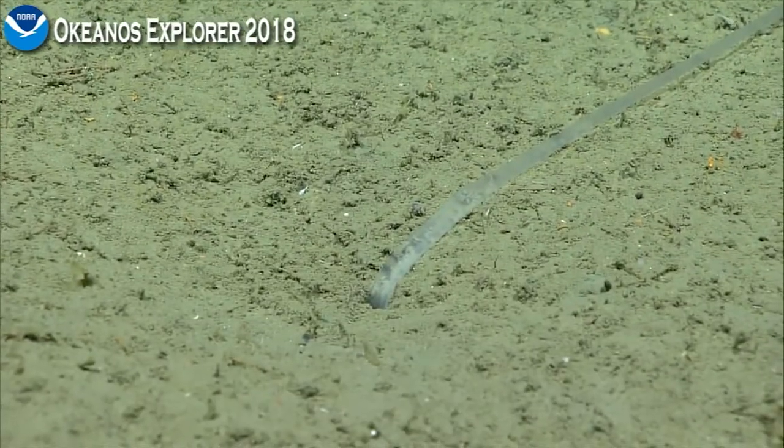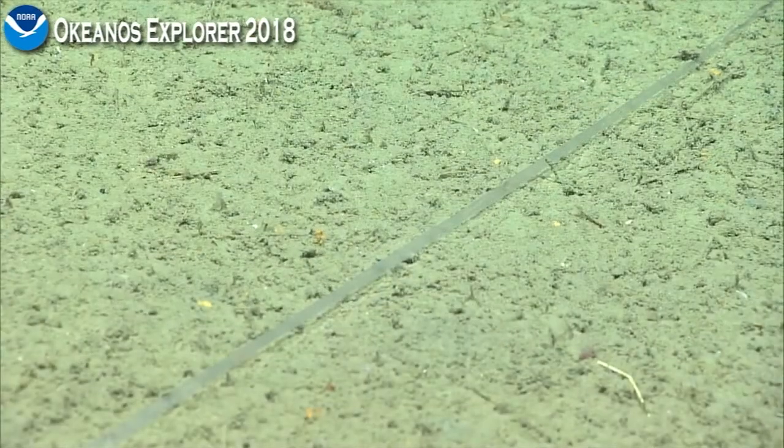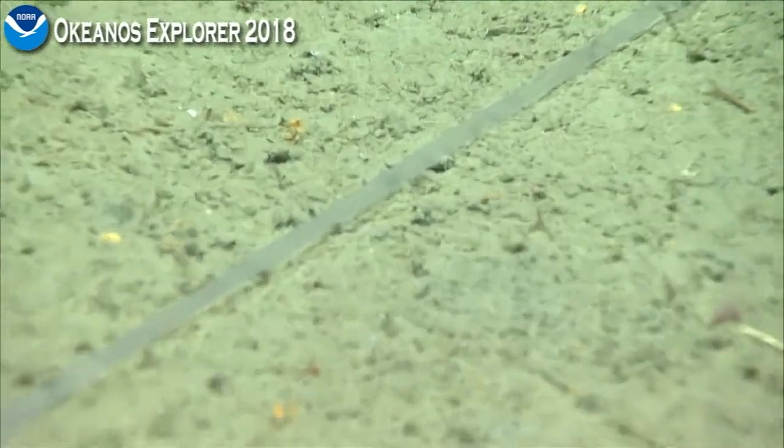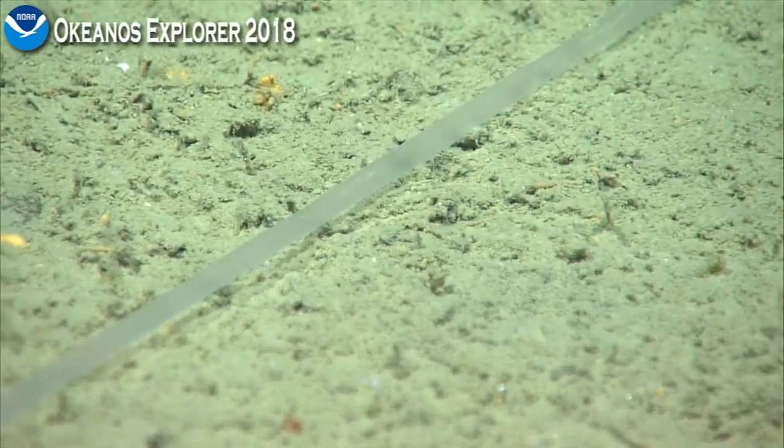Oh yeah, I remember that. Let's say that's a meter long for the proboscis. The worm itself might only be 5 to 10 centimeters long.